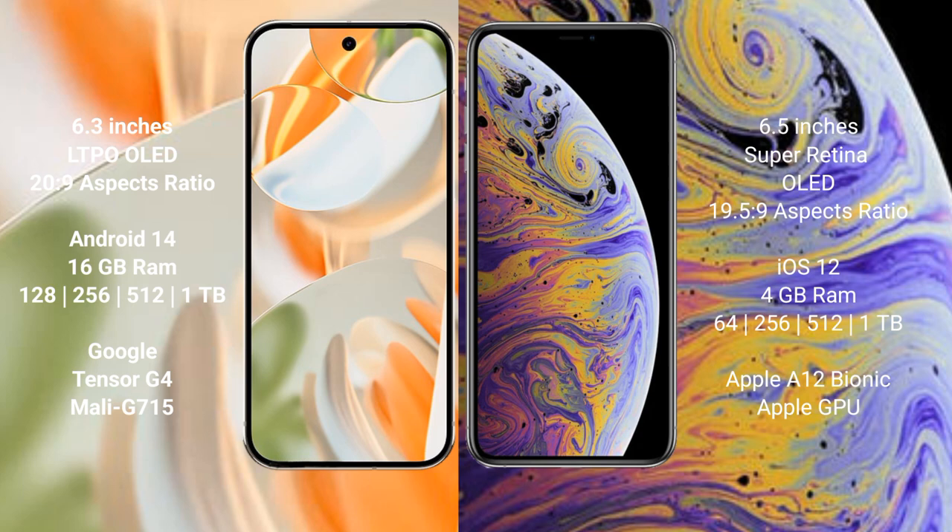Google Pixel 9 Pro comes with 16GB RAM, storage options of 128GB to 256GB or 512GB to 1TB internal storage, with the Google Tensor G4 processor and Mali G715 GPU. iPhone XS Max comes with 4GB RAM and 64GB to 256GB or 512GB to 1TB internal storage, with the Apple A12 Bionic processor and Apple GPU.